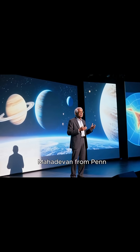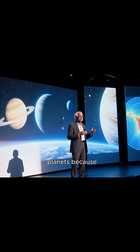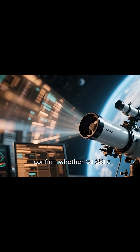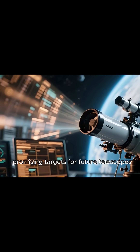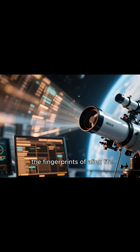Professor Suvarath Mahadevan from Penn State University says, "We look for these types of planets because they're our best chance at finding life elsewhere." While we can't yet confirm whether GJ251C has an atmosphere or signs of life, it's now one of the most promising targets for future telescopes searching for biosignatures — the fingerprints of alien life.